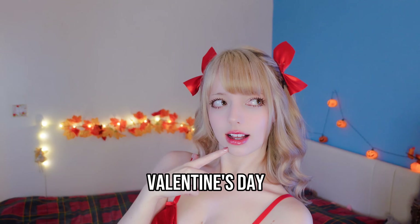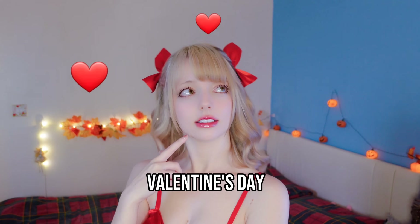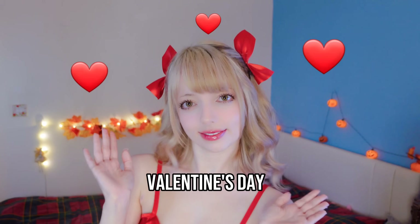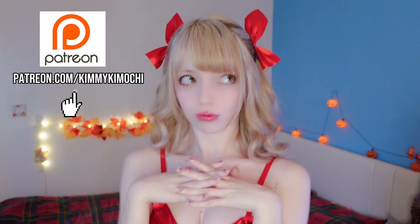Hey everyone! For today's video we're going to be doing another try-on haul, and this time it's going to be for Valentine's Day lingerie — you're gonna help me decide which one looks best. I have so many cute outfits to try on for you today, and they will all be posted in much better detail on my Patreon. I'm so excited to see what you think of these looks, so without further ado...